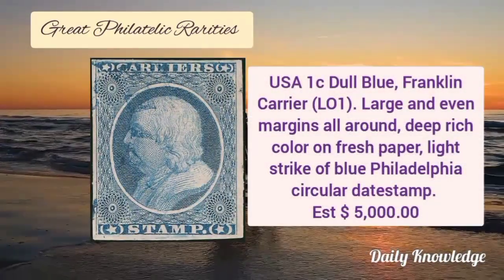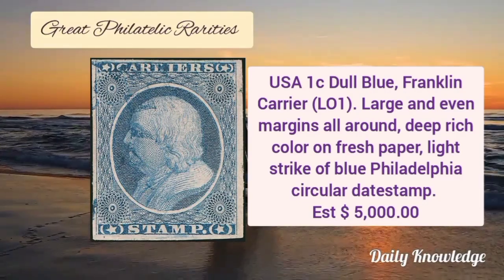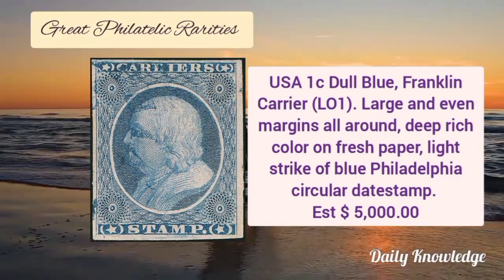USA 1 cent dull blue Franklin carrier, large and even margins all around, deep rich color on fresh paper and light strike of blue circular date stamp.